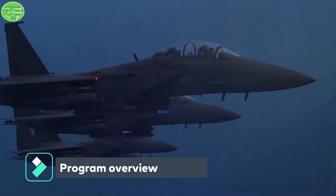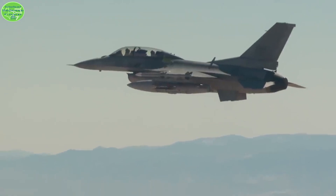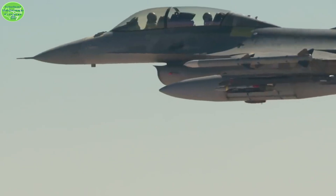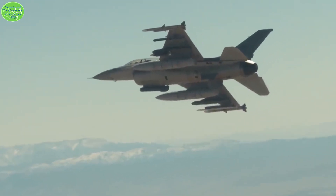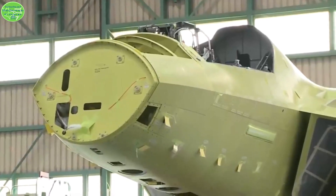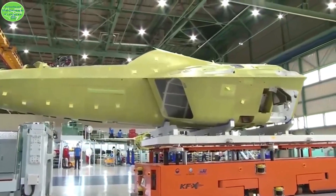The $5.2 billion program will deliver 40 KF-21 Block 1 fighter jets to the South Korean Air Force and Indonesian Air Force. South Korea plans to deploy 40 KF-21s by 2028 and 140 KF-21s by 2032. As the sole international partner of the KF-X project, Indonesia is obliged to pay 20% of the development costs under a 2016 deal. Once operational, the KF-21, which looks very much like the American F-35, is expected to be armed with a range of air-to-air and air-to-surface missiles and possibly even air-launched cruise missiles.